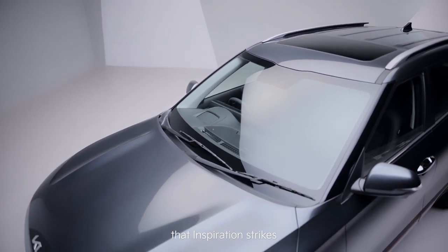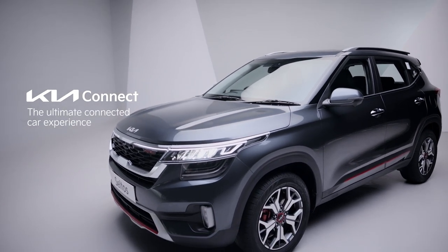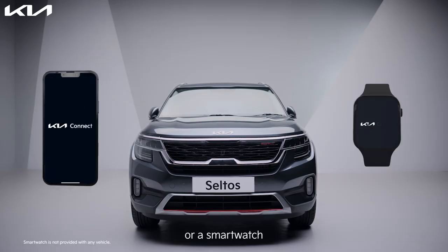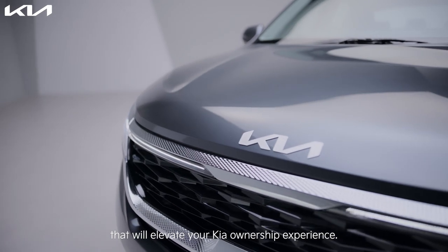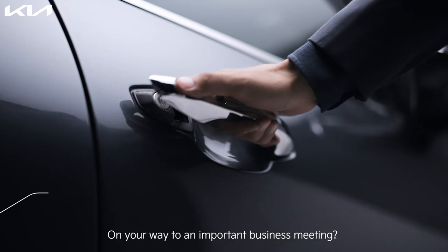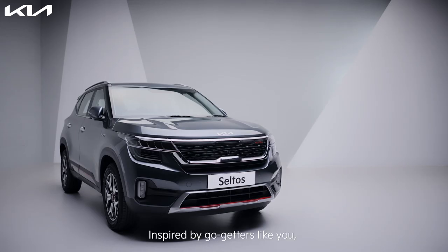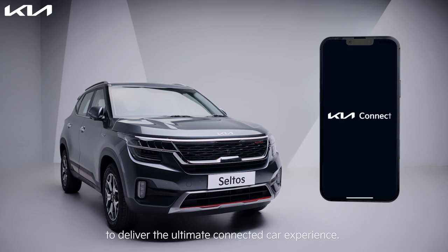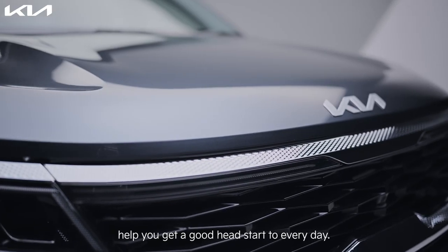We know that inspiration strikes when you're on the move, and the Kia Connect app is here to help you. All you need is a smartphone or a smartwatch to access more than 66 smart features that will elevate your Kia ownership experience. Inspired by go-getters like you, the app is designed to deliver the ultimate connected car experience.